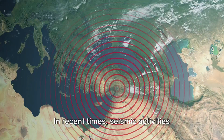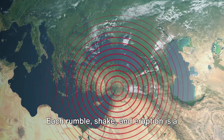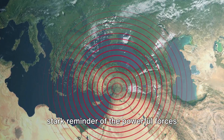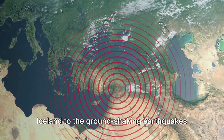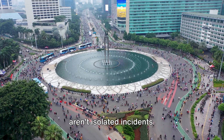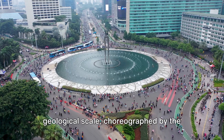In recent times, seismic activities worldwide have grabbed headlines, showcasing the raw might of Mother Earth. Each rumble, shake, and eruption is a stark reminder of the powerful forces beneath our feet. From the fiery outbursts of volcanoes in Iceland to the ground-shaking earthquakes in the Indonesia Ring of Fire, these aren't isolated incidents. They're interconnected events in a grand geological scale.